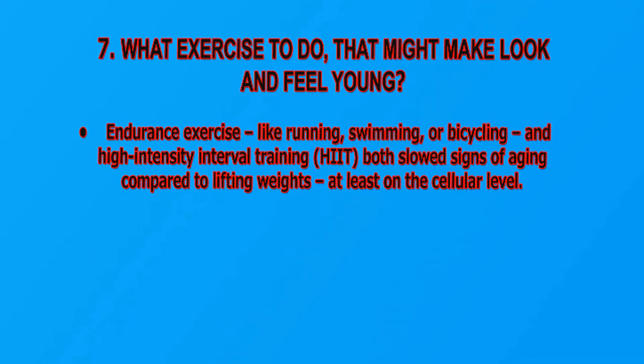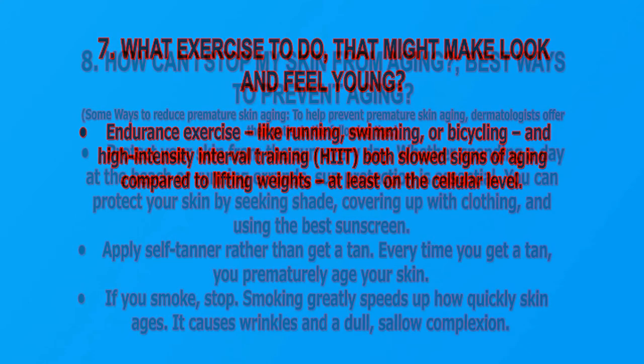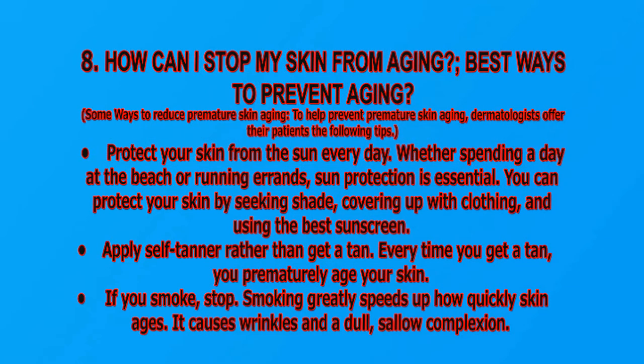How can I stop my skin from aging? Best ways to prevent aging: some ways to reduce premature skin aging. Dermatologists offer their patients the following tips. Protect your skin from the sun every day — whether spending a day at the beach or running errands, sun protection is essential. You can protect your skin by seeking shade, covering up with clothing, and using the best sunscreen.